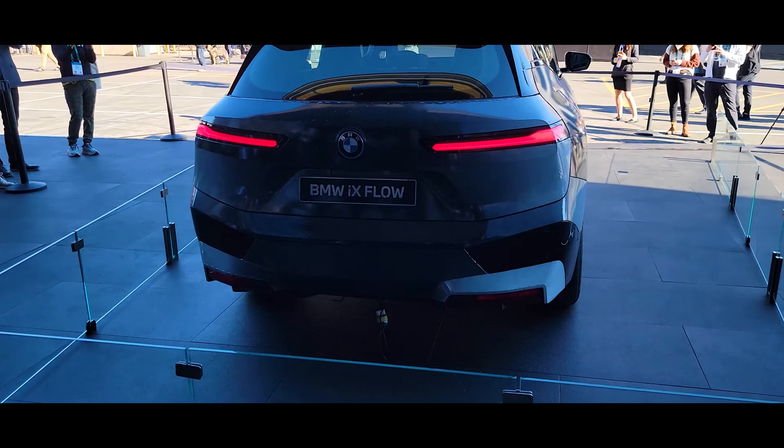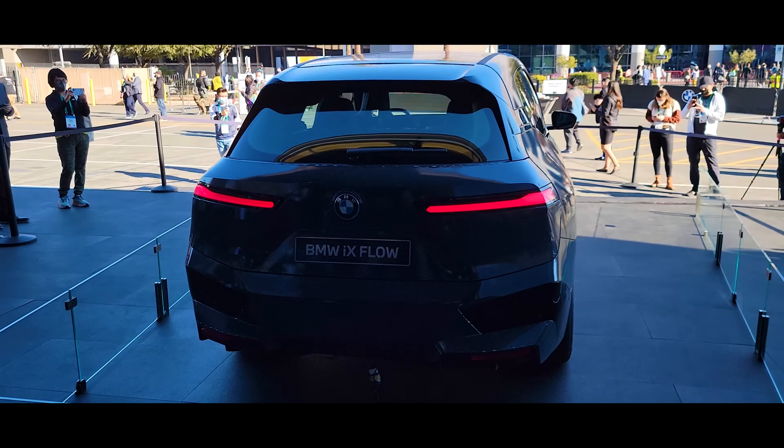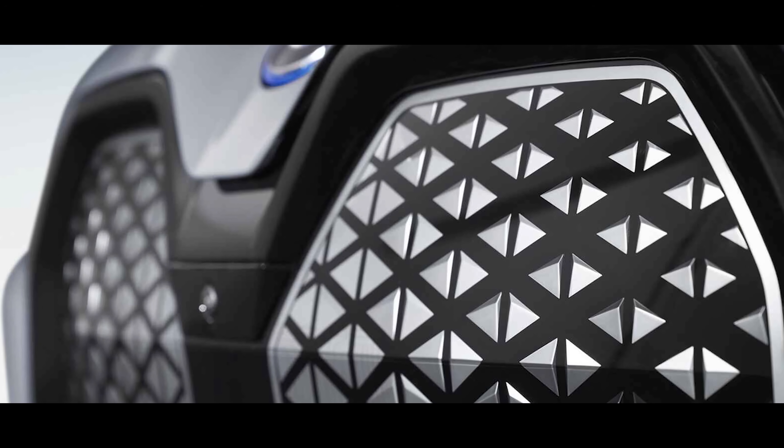Meet the BMW iX Flow concept. The coating of the car features e-ink technology. E-ink is made up of millions of microcapsules with white and black pigments that allow us to change the color quickly.